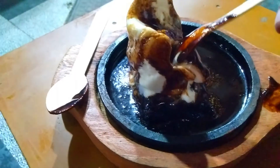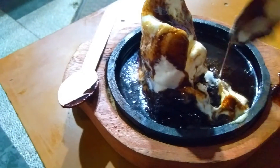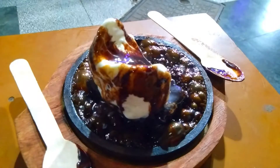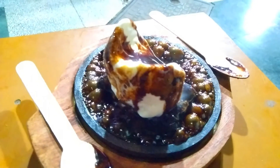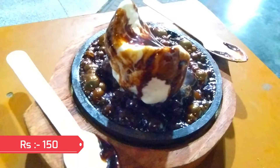Now it's the tasting time. Yummy, guys! In this sizzling walnut brownie, the walnut brownie was very good, it was very tasty, and because of that the dish was very yummy. The cost of this hot sizzling walnut brownie is just rupees 150.